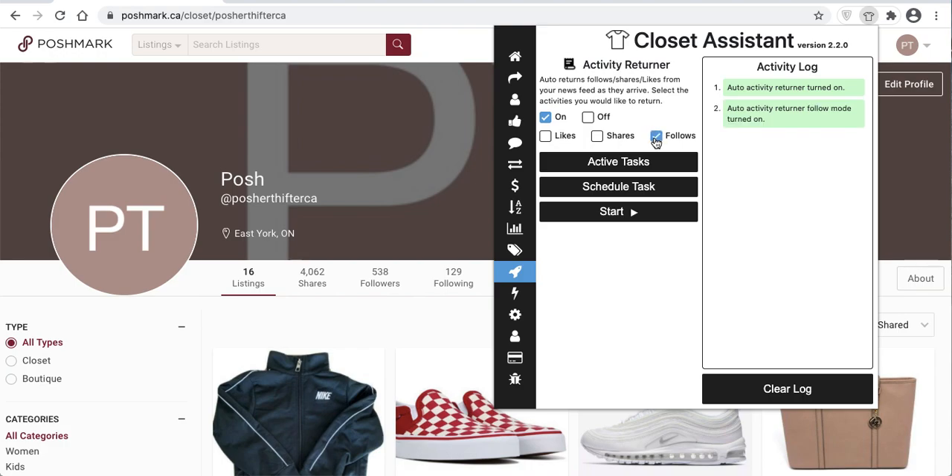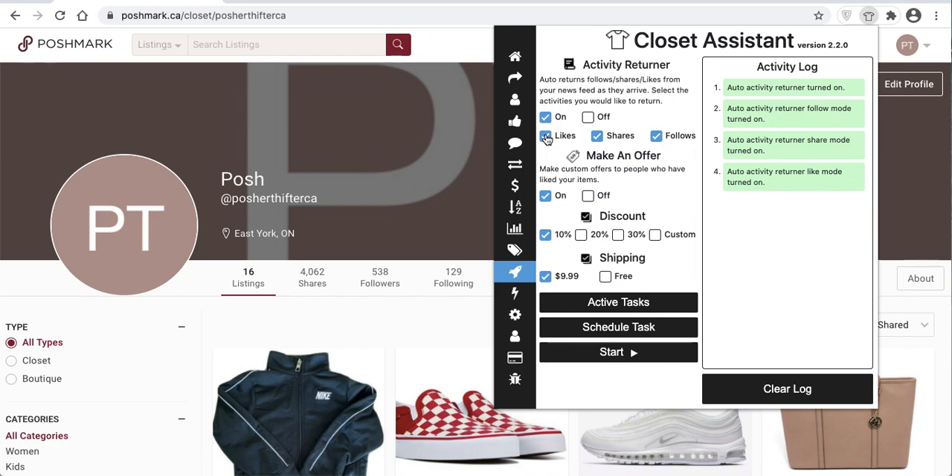Turning the Follow checkbox on will return follows — so if someone follows you, you'll return a follow back to that user. Same thing with Shares: if a user shares an item of yours, you'll return a share of an item in their closet. For the Likes checkbox, this is not that you're returning a like back to that user. If you select it, you'll see a dropdown where, as a user likes items in your closet, you can send them an automatic offer.